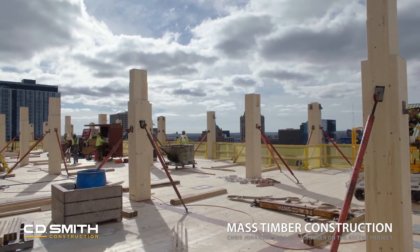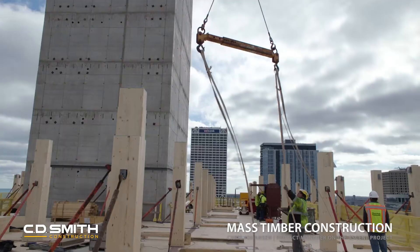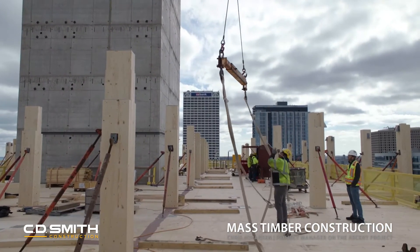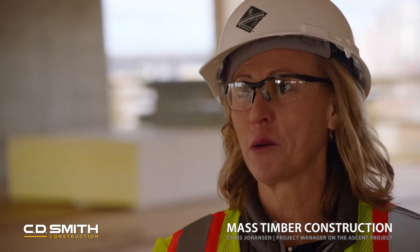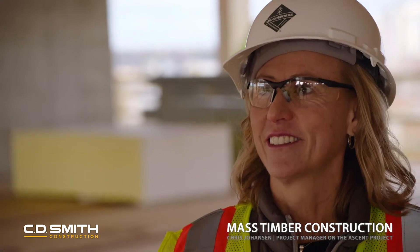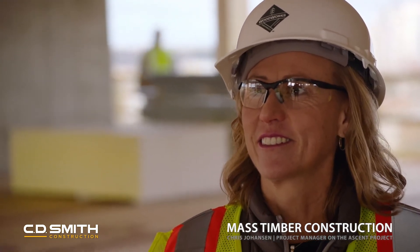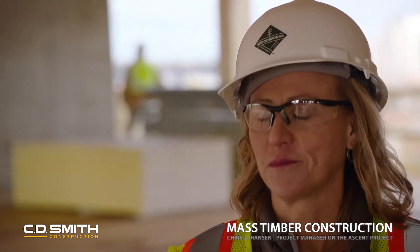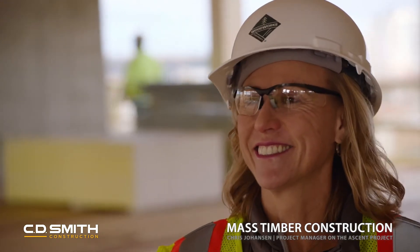It sounds like — as we were talking about in the other interviews — the importance of teamwork on these types of projects is key, because things move so fast and real-time decisions have to be made. The project team has been fantastic, from our own guys up to the design team and ownership. Everyone is on board and aiming for the same goal of turning this thing over hopefully ahead of time and under budget.